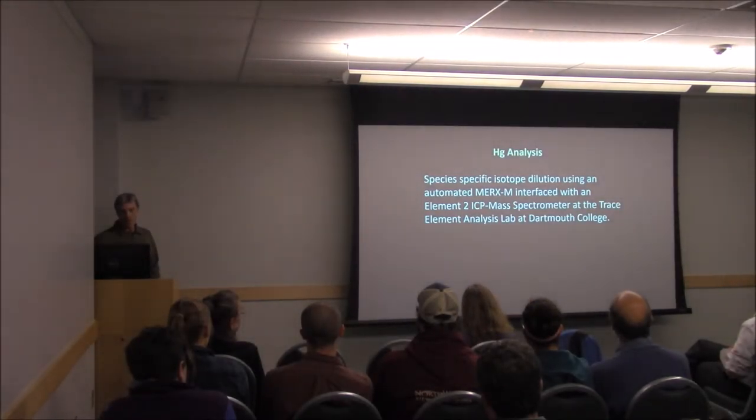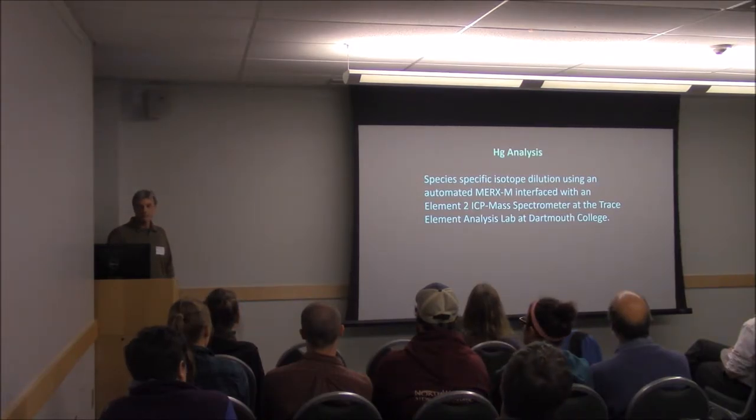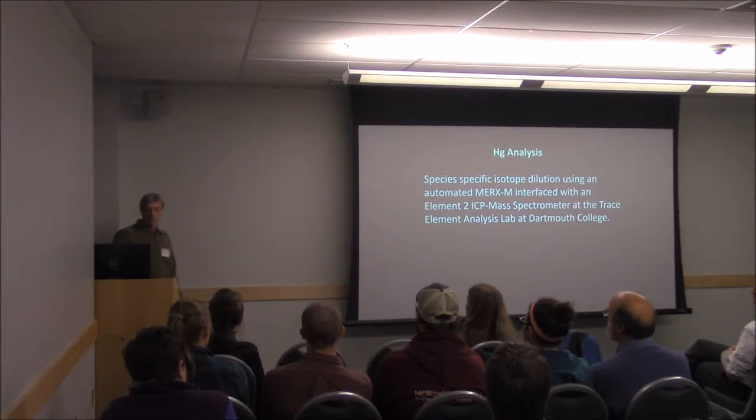The mercury analysis was done by Vivian Taylor at the trace element lab at Dartmouth, using mass spectrometry. Vivian processed all the samples — she's really well known for doing a thorough job and is really good at extracting mercury results from very tiny samples.